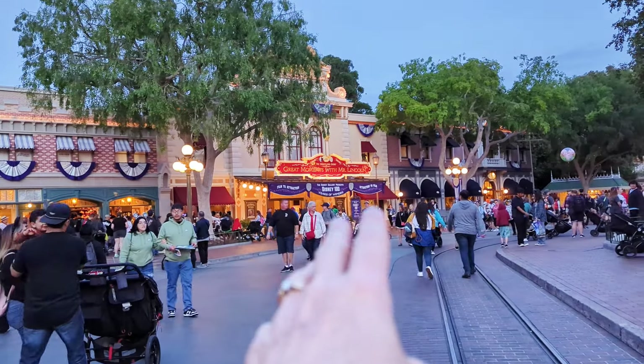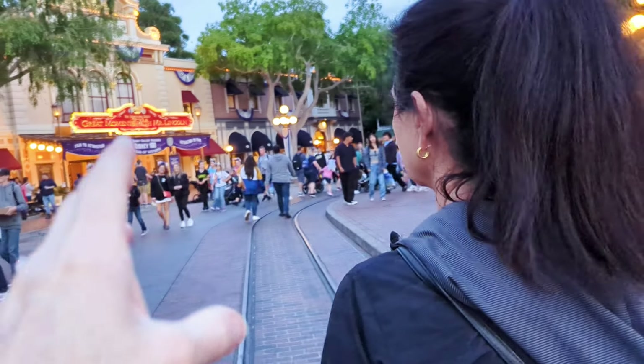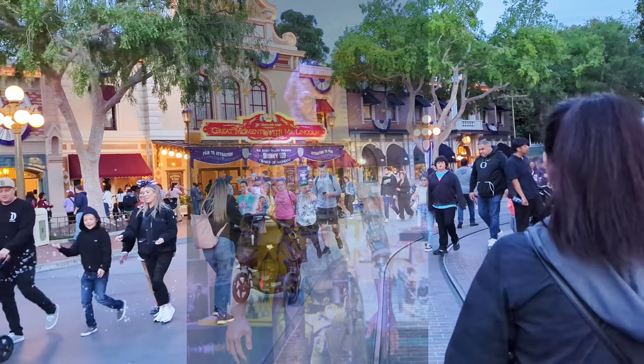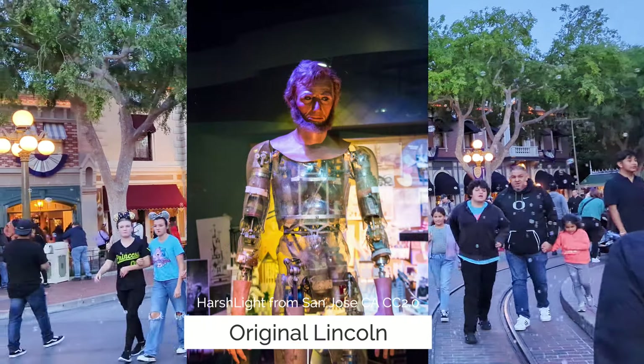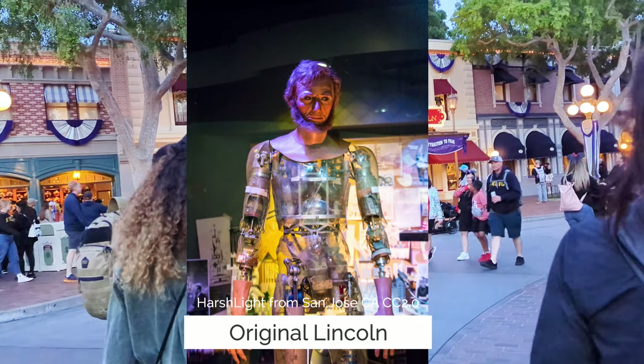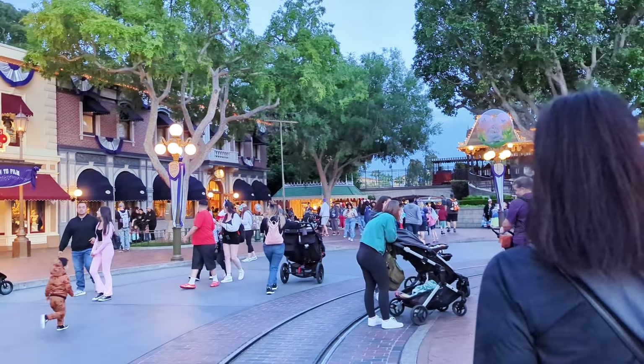Mr. Lincoln has been here forever. That's also from the World's Fair of 1964. I remember my parents would take us in there and I was bored stiff, but it's pretty cool if you've never been. As a kid though, the kids might not like it as much as you do.